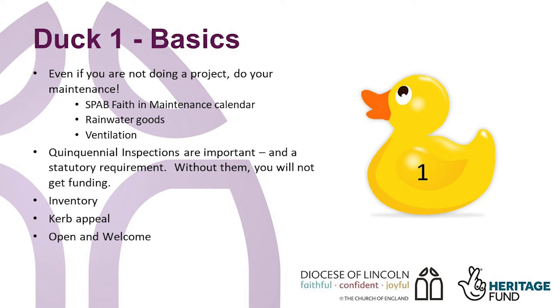Open and welcome. Try and have the church building open as much as possible. Many people may not want to come to a church service but will come into a church for a quiet time of peace and reflection. With a few careful checks, many churches can be open in daylight hours without people needing to sit there all day. Ecclesiastical insurance prefers churches to be open and they have a very helpful guidance note.